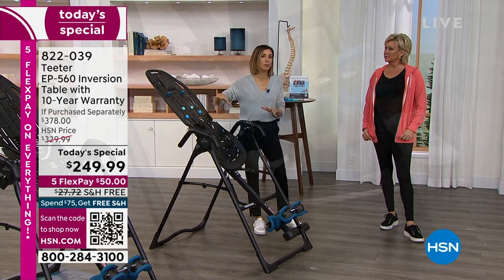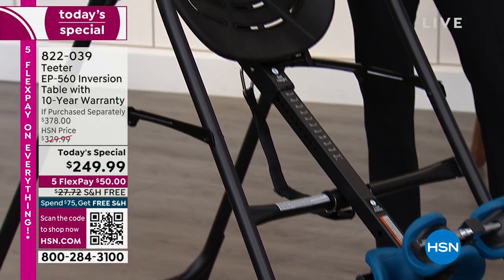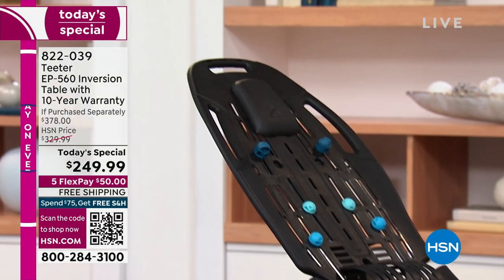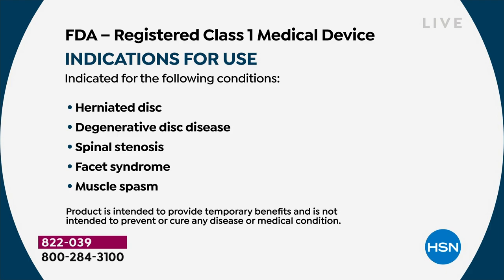We are the only table that is UL listed to the inversion table specification and FDA registered for those 10 different kinds of back conditions. We had been selling inversion for 15 or so years and never able to make a claim — we couldn't even say 'back pain' on HSN. We stayed on because customers would buy, love it, and leave five-star reviews.